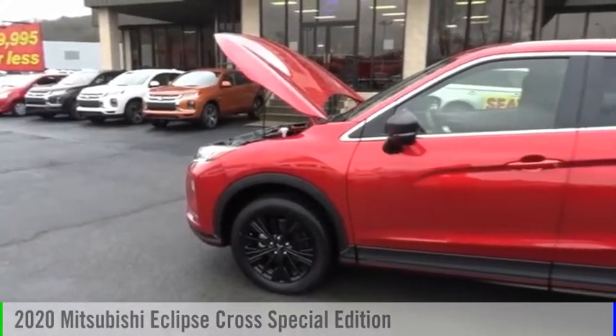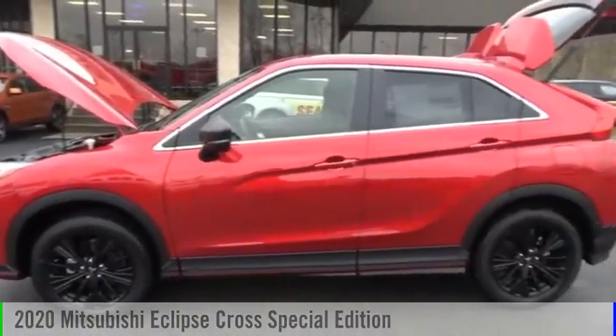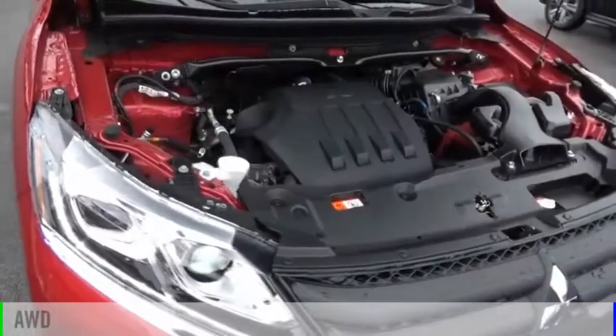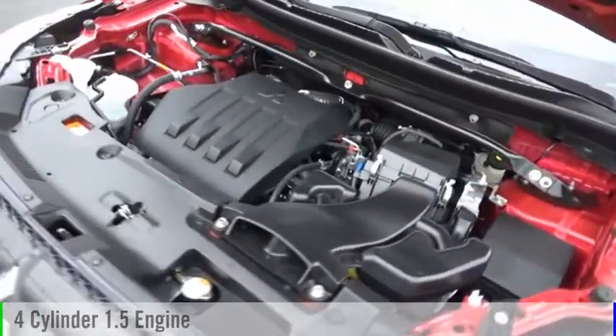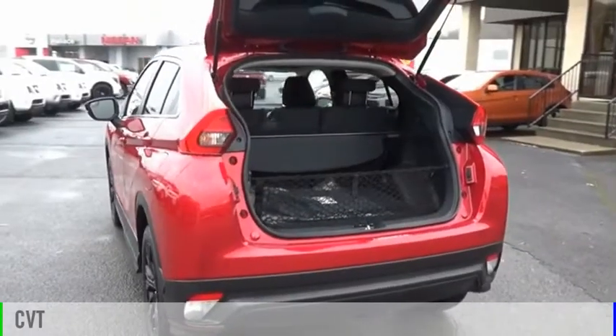Come test drive the 2020 Eclipse Cross. This vehicle is powered by an all-wheel drive, four-cylinder, 1.5-liter engine, and comes with a continuously variable transmission.